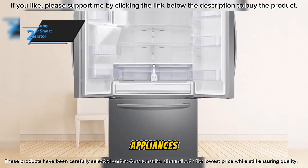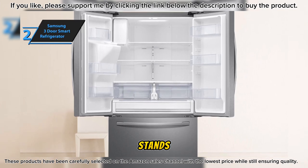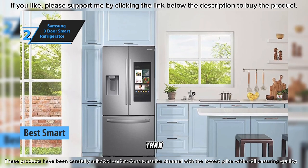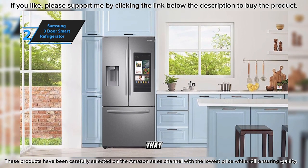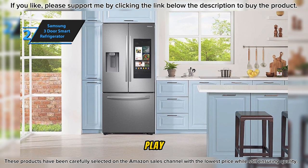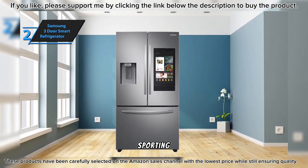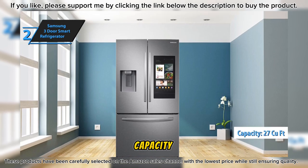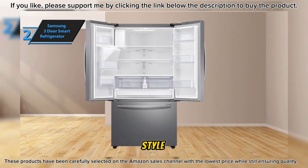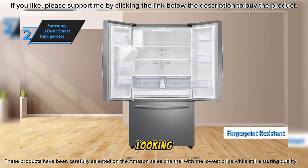In our lineup of top appliances for 2024, we cannot overlook the Samsung 3-Door Smart Refrigerator, which stands out as the leading smart refrigerator on the market. This Samsung French door refrigerator is more than just a place to store your groceries — it's a central hub that brings the family together. With its ability to share messages, photos, videos, and schedules, and even play music or stream TV shows, this fridge takes kitchen technology to the next level. Sporting a sizeable 27 cubic feet capacity courtesy of SpaceMax technology, it pairs functionality with style, complemented by a fingerprint-resistant stainless steel finish.